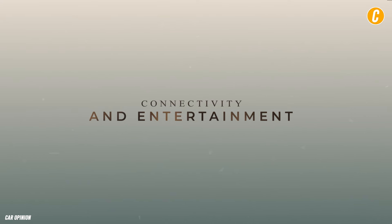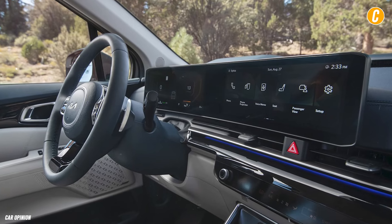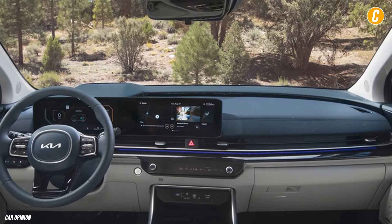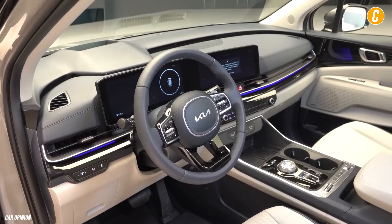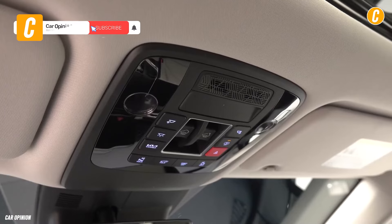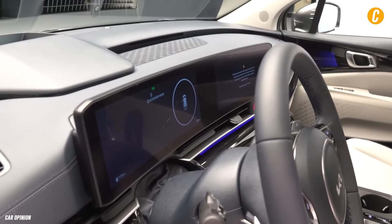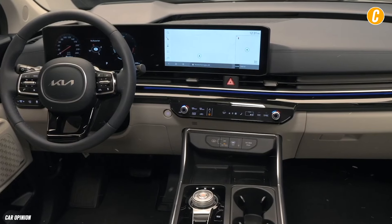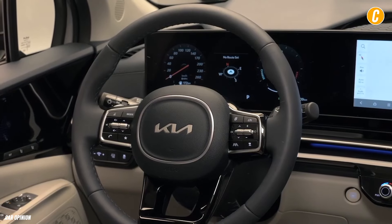Connectivity and entertainment: The Carnival Hybrid comes with a single 8-inch infotainment screen as standard, but two 12.3-inch screens that take up two-thirds of the dashboard are available. One of the screens is used for infotainment, and the other is a digital gauge display. The infotainment software includes a voice assistant that allows passengers to ask the vehicle to do things like open a window, change the temperature, or find their way to a location. Both Android Auto and Apple CarPlay come standard.